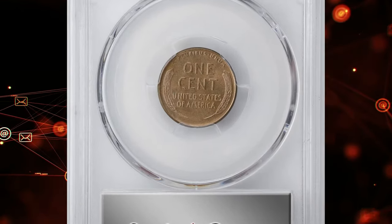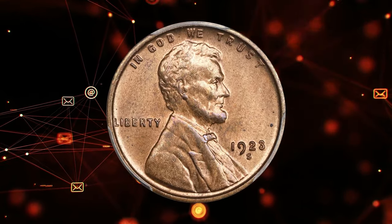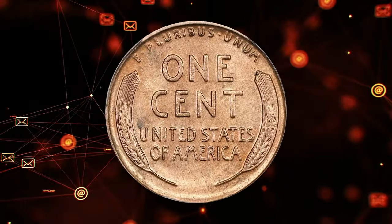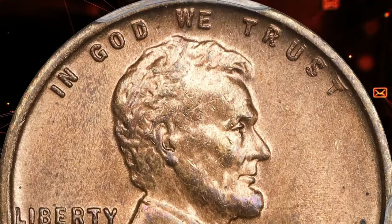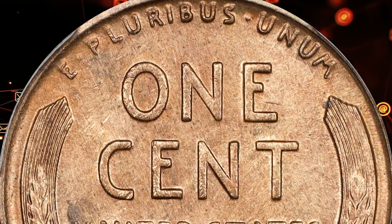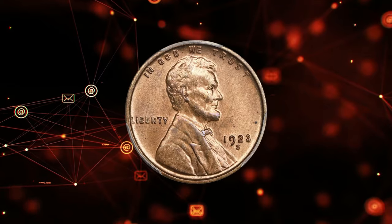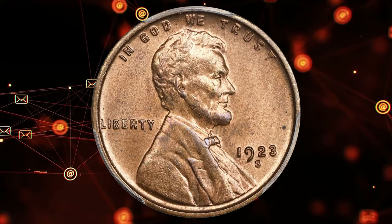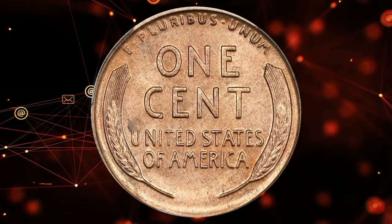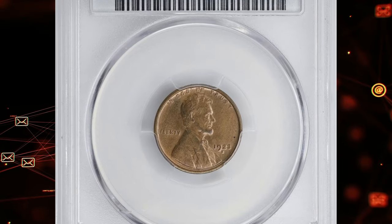A challenging full red gem 1923-S Lincoln cent stands out as a notable condition rarity in the entire Lincoln series. With only 8.7 million cents struck at the San Francisco Mint that year, the 1923-S is generally available in the lowest circulated grades, thanks partly to later hoarding, but becomes progressively scarcer through About Uncirculated and Mint State levels. Poorly defined details are typical due to heavily worn dies, and most specimens exhibit a streaky brown and red wood-grain appearance from poorly mixed metal in the planchets.